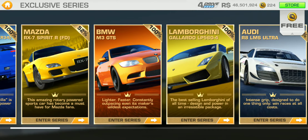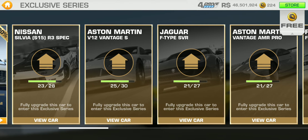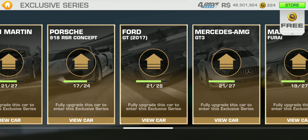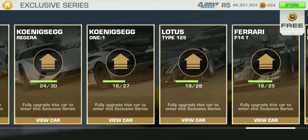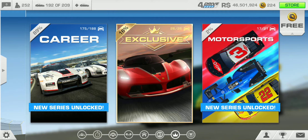In the exclusive series, I still have yet to finish the Mazda RX-7 — I'll probably hop on that soon. I definitely plan on fully upgrading the Silvia S15 and competing here, and the same goes for the Aston Martin V12 Vantage. The other cars are just too expensive to fully upgrade. They've added quite a lot — 26 cars so far in the exclusive series.